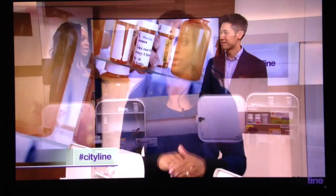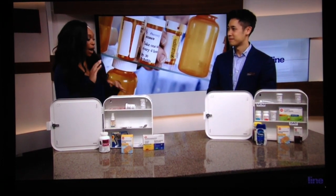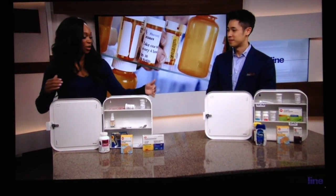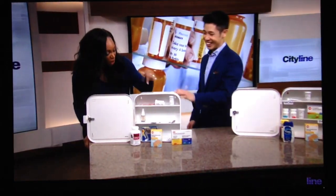We're with pharmacist Victor Wong to talk about the do's and don'ts of the medicine cabinet. A lot of us are doing it wrong, Victor, so let's talk about where you should store your medicine and how you can organize it. First of all, let's start with the don't — this is the wrong way to do things. So what's wrong with this picture?